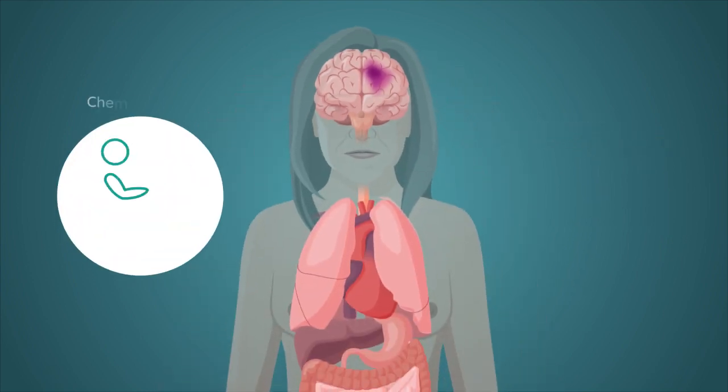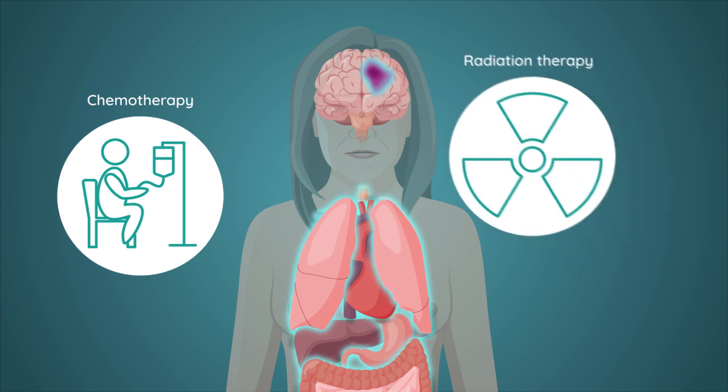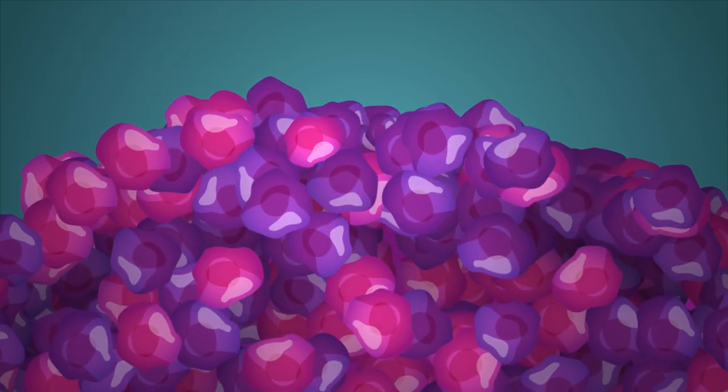The standard of care for glioblastoma is chemo and radiation therapy, but is often associated with severe side effects on healthy cells, tissues and organs. And glioblastoma cells, in particular cancer stem cells, develop resistance to this standard therapy.